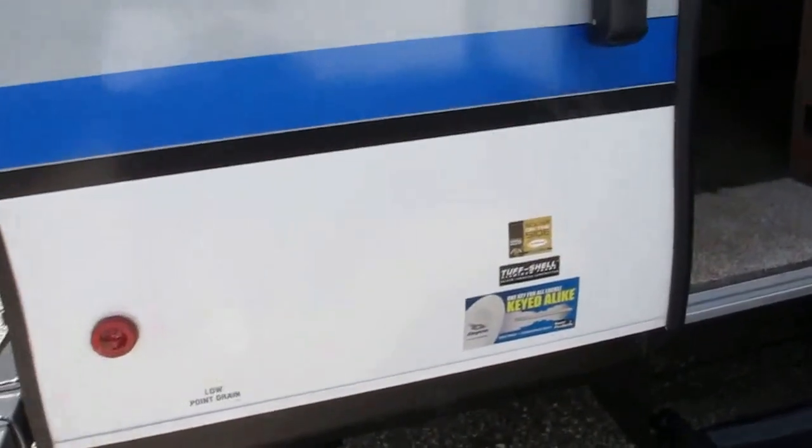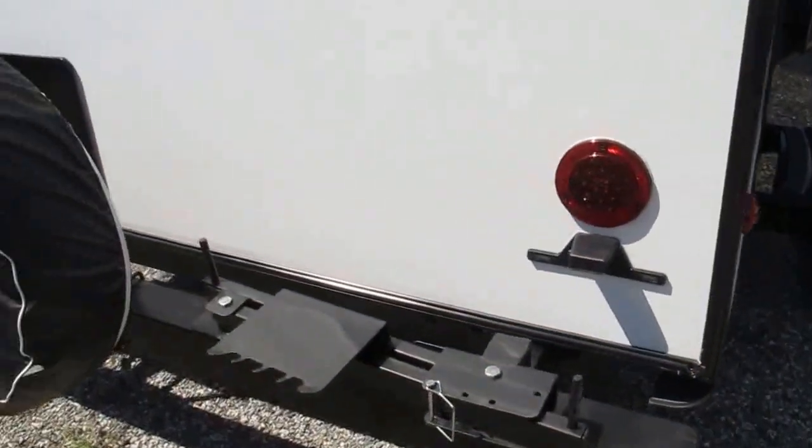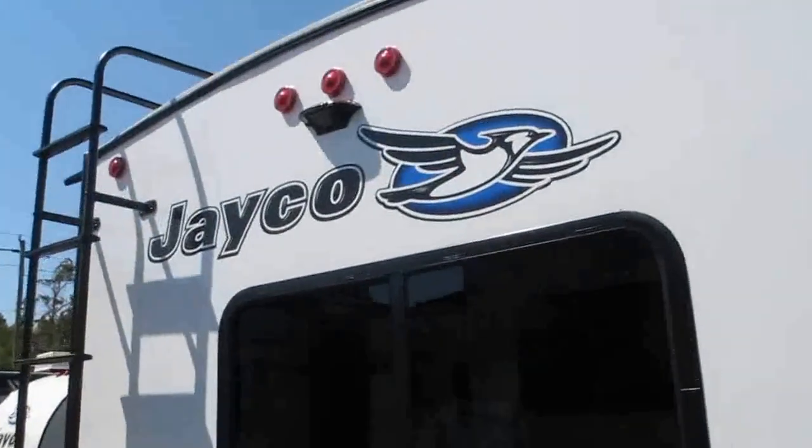As I said, it's solar prepped. One key fits all locks so you don't have to fumble around with your keys. LED lights throughout. It's got a roof ladder — you can get up there and do some tailgating.